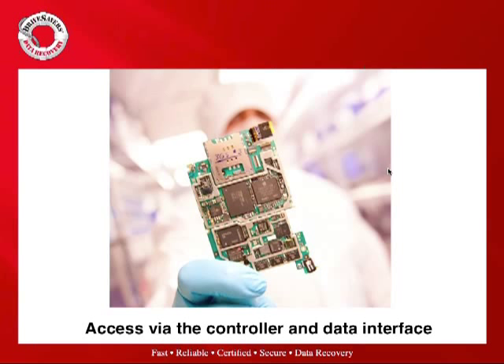The first and desired method for data recovery is access via the controller and the data interface. This device you can see here — an Apple iPhone 3GS — contains not only a controller and NAND flash but a lot of other circuitry, plus some level of software encryption. Working through the actual data interface and through the controller allows us to keep all that important intellectual property in place, so we can talk to the NAND flash and ideally acquire an image of the device and all user data via that controller interface. However, if the controller is seized, failed, or inaccessible, or the firmware is locked up or encryption keys are corrupted, we may not get access this way.